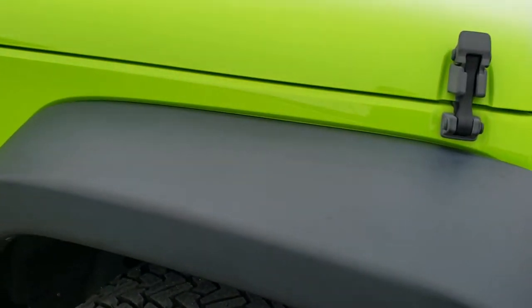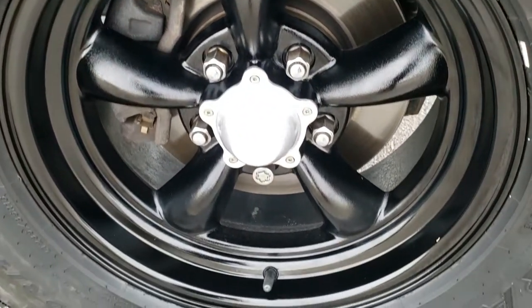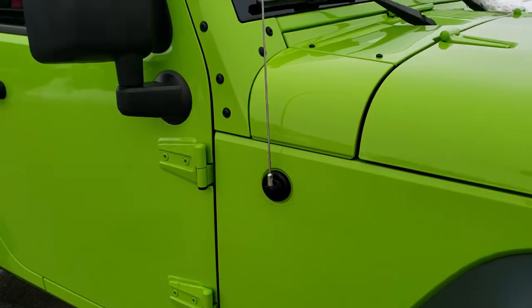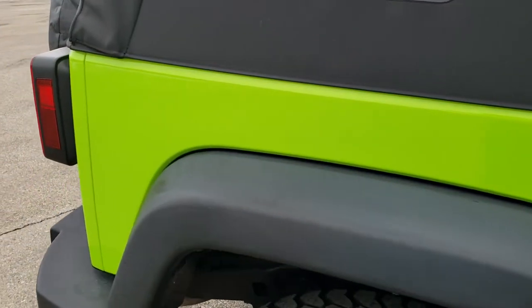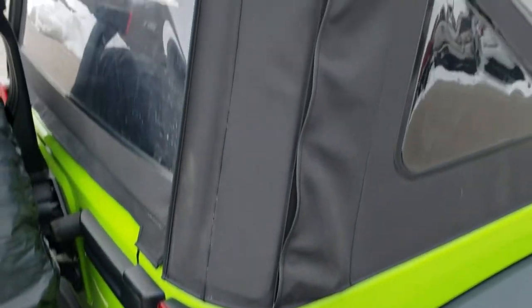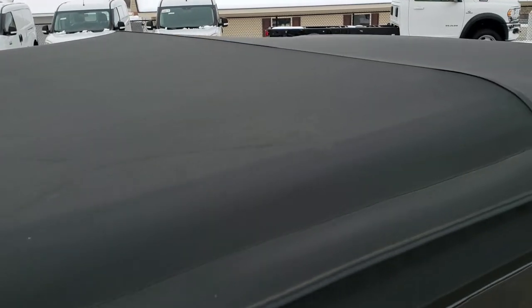Passenger side fender is in nice shape too, and the passenger side rim has no scuffs or scrapes. As you go down this side of the Jeep, take note of how clean the body is, how reflective and mirror-like that paint is. We take these HD videos so if you are far away or just can't make the trip down, you can still see and hear the vehicle and have confidence before you even get here — so that when you do arrive, there are absolutely no surprises.